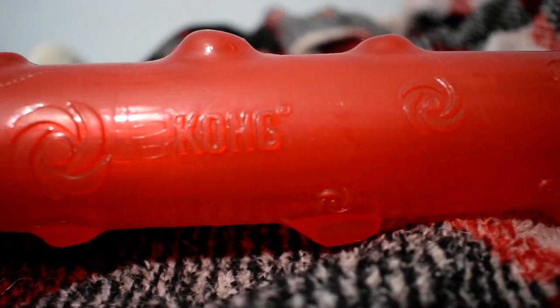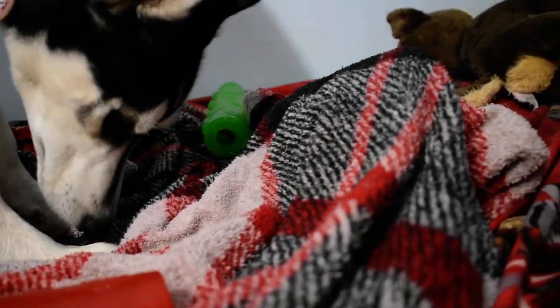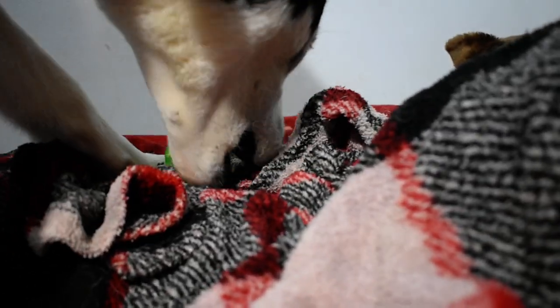There will be another video of Flash's next favorite thing coming soon. This is his favorite toy that he's showing you today — the Kong Squeeze Sticks. Around $15 for the large, and I think it's $10 for the small or medium.